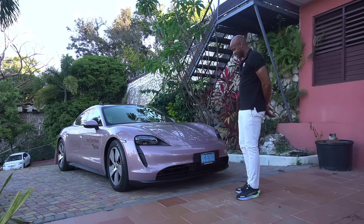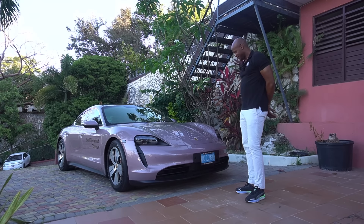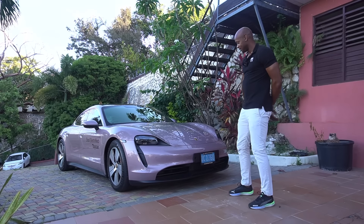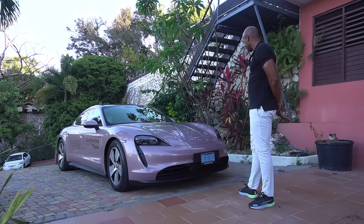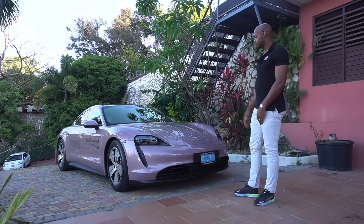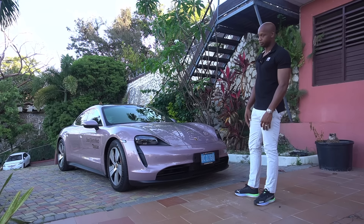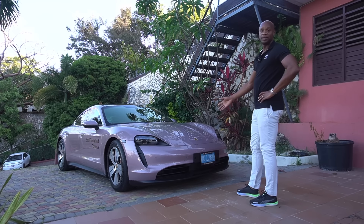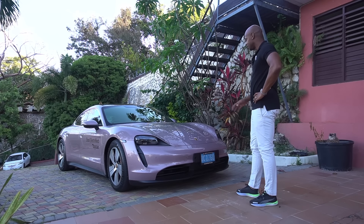Guys, this is a Porsche, you know? This is a Porsche, man. This is a beautiful car. I can't stand there and look at this car all day. Very beautiful car. So the guys at ATL called me and asked me if I want to test drive this car, and I'm like, yep, for sure. Man, this is a full electric car, guys. All electric.